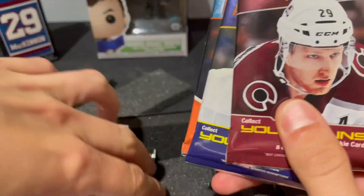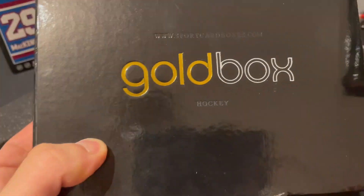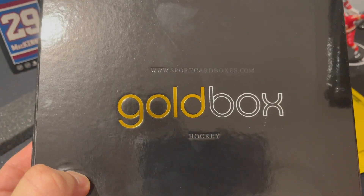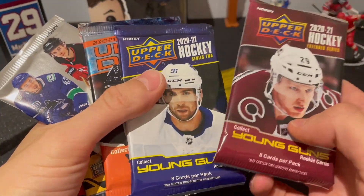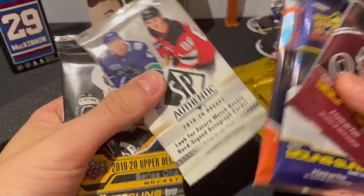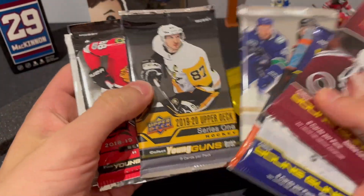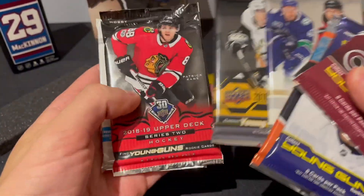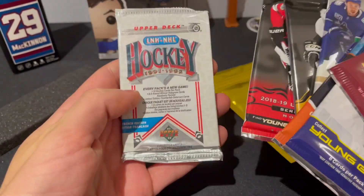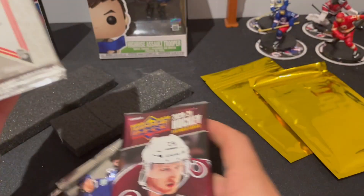We got eight packs from this box. Check out sportscardboxes.com if you haven't already. We got Extended, Series Two, Series One, SP Authentic, 2019-2020 Series One — so we can hunt for Hughes — 2018-2019, and a 91 Just NHL pack. We're gonna open this one first.